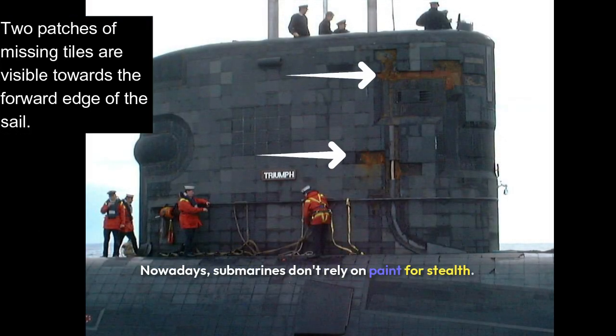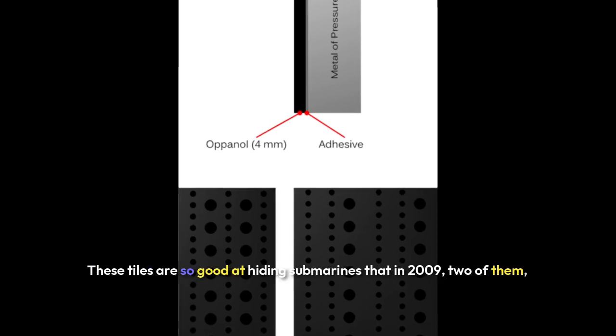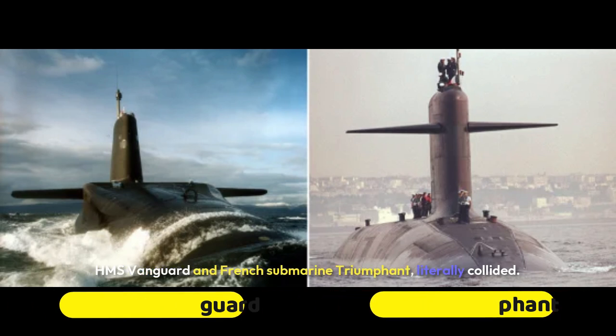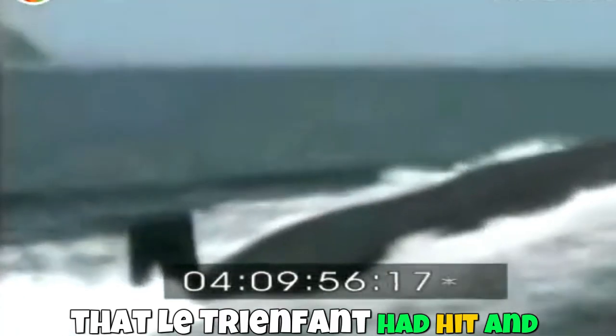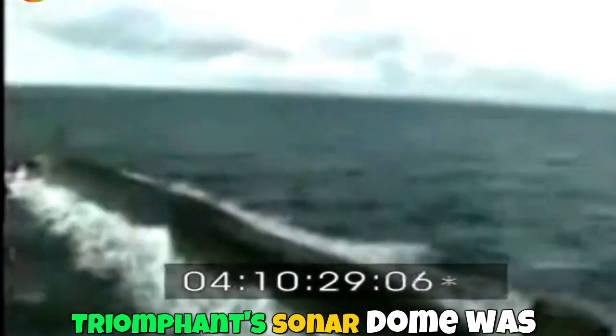Nowadays, submarines don't rely on paint for stealth. Instead, they're covered in anechoic tiles — rubber-like tiles that absorb sound waves. These tiles are so good at hiding submarines that in 2009, two of them collided: HMS Vanguard and the French submarine Le Triomphant. On the night of 3–4 February 2009, the two submarines collided in the Atlantic Ocean. The French Ministry of Defense initially reported hitting a submerged object, possibly a container, later confirming the collision occurred at low speed with no casualties. Both submarines were damaged — Vanguard had outer casing damage near the missile compartment, while Le Triomphant's sonar dome was damaged.